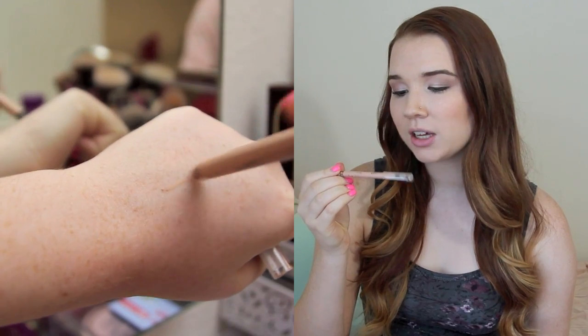Moving on to eyeliner, I have a couple of options. The first one I'm actually wearing on my waterline right now — it's a nude eyeliner that really just brightens up your eyes, makes them look bigger and more awake. It's just not so harsh. I think a lot of girls go crazy with black eyeliner when they're first starting out and it ends up looking like raccoon eyes. So I would say start off with a nude eyeliner. This is the Rimmel Scandalize Waterproof Kohl Kajal Eyeliner in the shade Nude — pretty inexpensive, a couple of dollars at the drugstore.